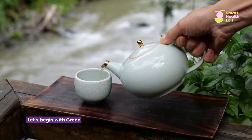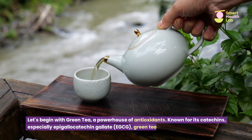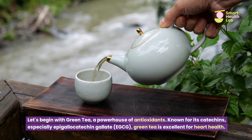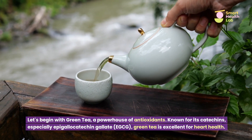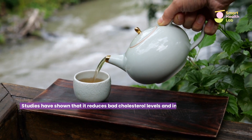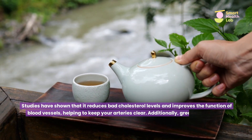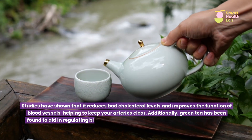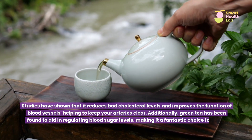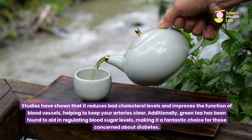Let's begin with green tea, a powerhouse of antioxidants. Known for its catechins, especially epigallocatechin gallate (EGCG), green tea is excellent for heart health. Studies have shown that it reduces bad cholesterol levels and improves the function of blood vessels, helping to keep your arteries clear. Additionally, green tea has been found to aid in regulating blood sugar levels, making it a fantastic choice for those concerned about diabetes.